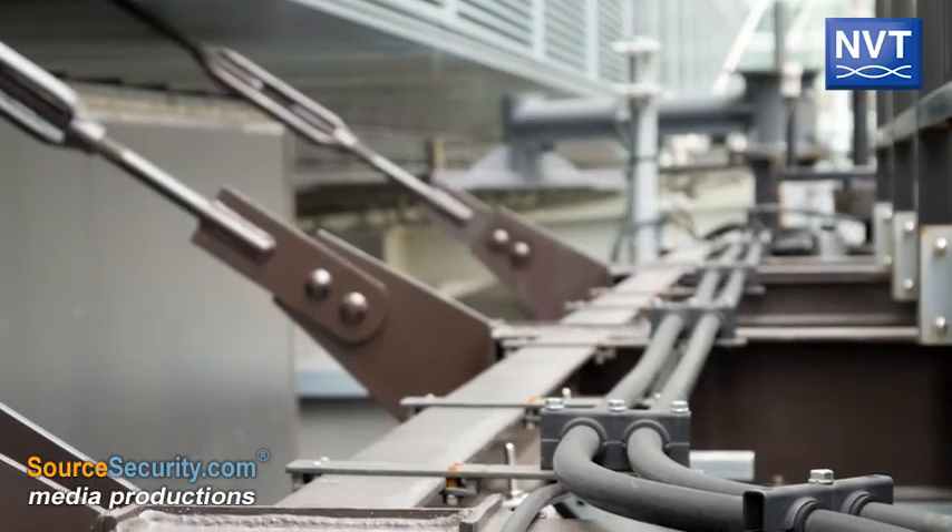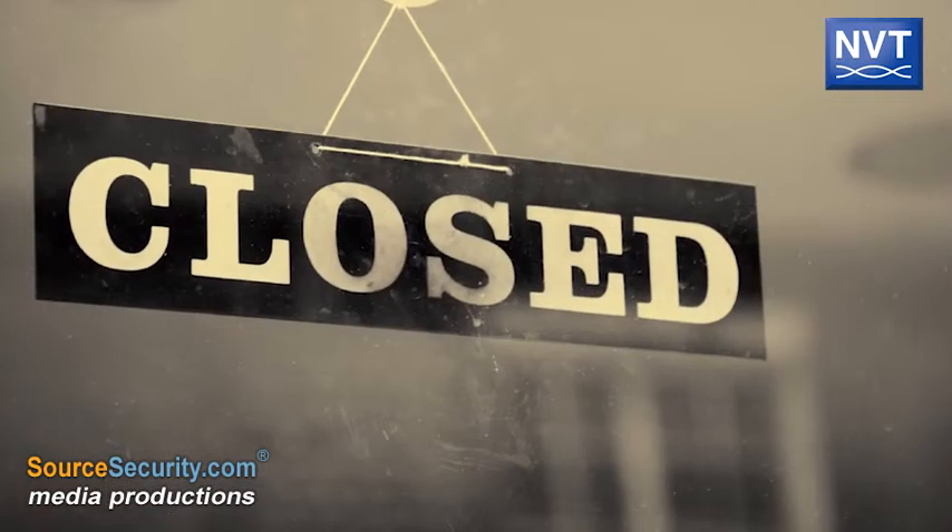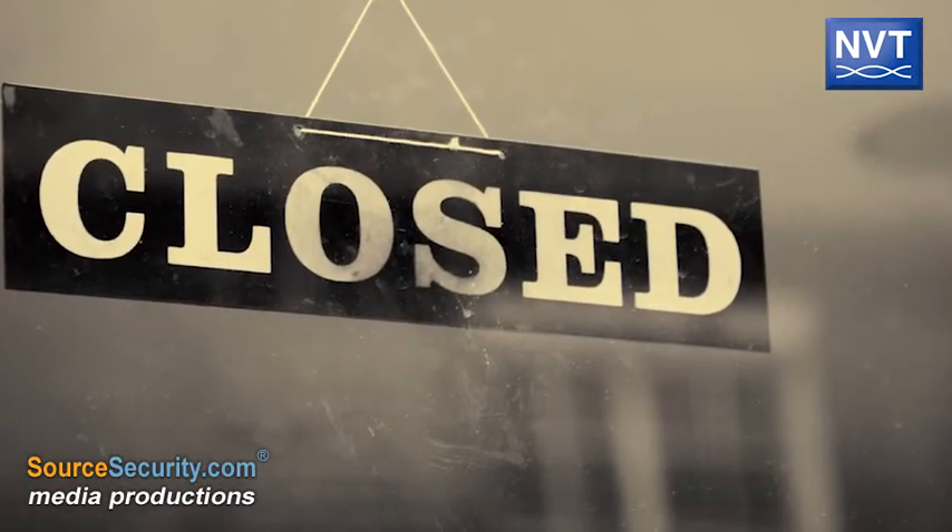Redeployed coax eliminates the expense of removing old cable and replacing it with new wiring, and it also meant zero facility disruption.